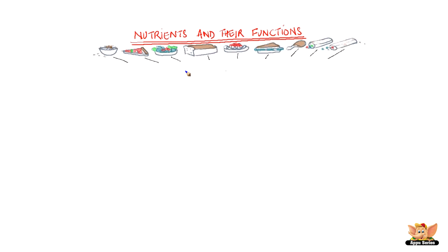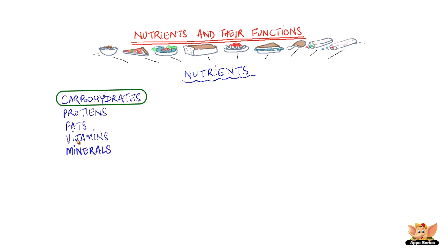Despite the variation in taste and ingredients in food, they all have some common components that our body needs to grow and sustain. These components are called nutrients. The major nutrients in our food are carbohydrates, proteins, fats, vitamins, and minerals.